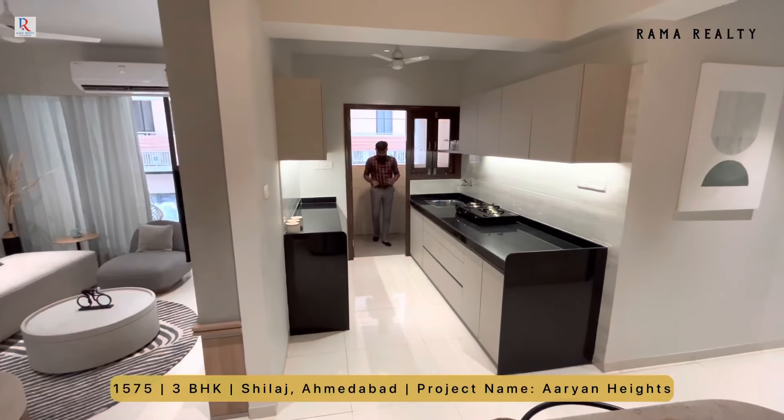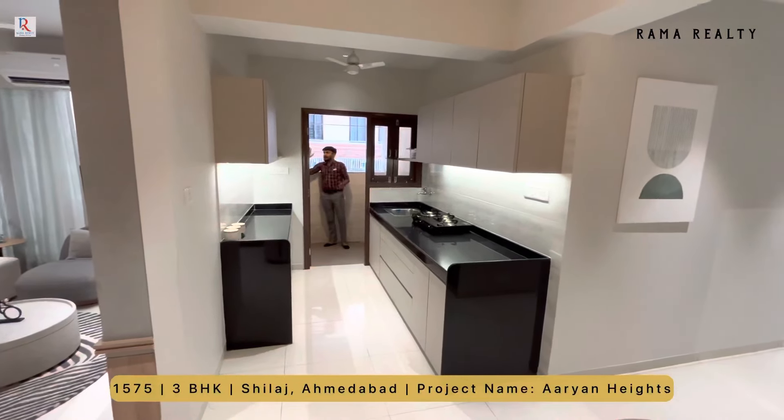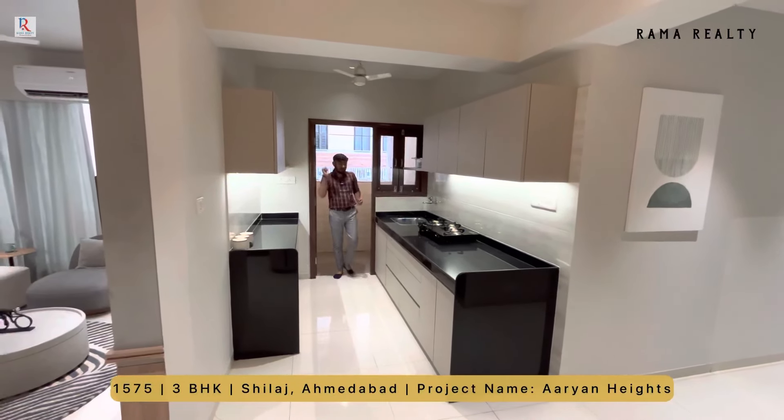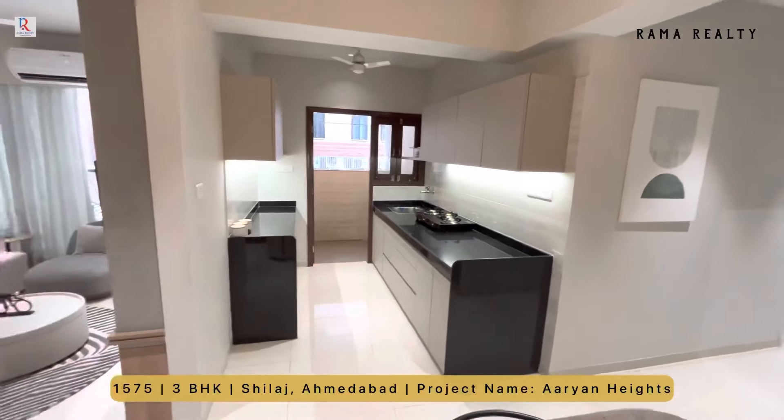इस project में यह है आपका service area, utility area। यहाँ पे भी builder ने एक shelf बनाया हुआ है — in-built granite का shelf बनाया हुआ है और यह granite polished counter platform आपको मिलेगा।